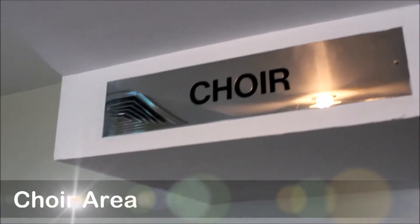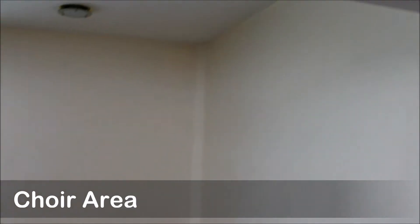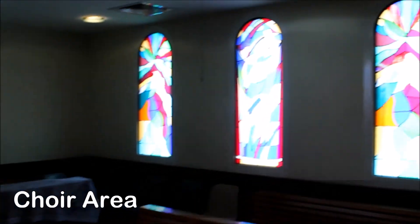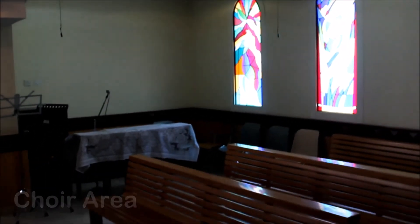This area is where lovely music is played and wonderful voices help us sing and praise God through various hymns. If you have the talent and the interest to sing for God, join one of the many choirs in our church.